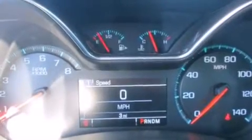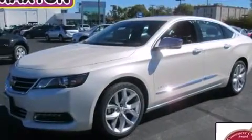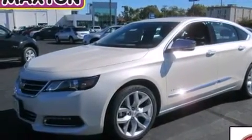Rear seat childproof door locks, air conditioning, a pass-through rear seat, an auto-dimming rearview mirror, and leather seats that provide great support and create an overall luxurious feel.